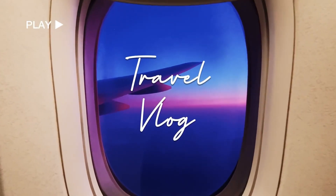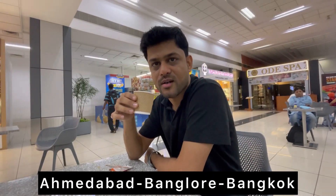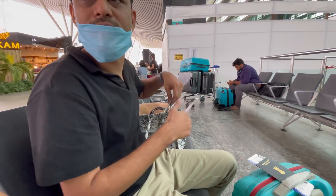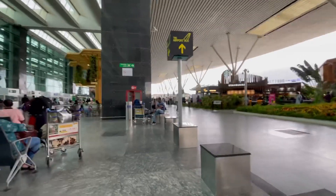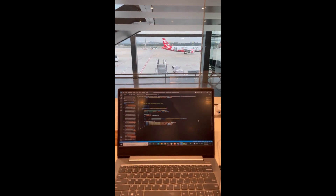Hey, hello guys, welcome back to our YouTube channel! This time we are going to Thailand and Malaysia. We had a flight from Ahmedabad to Bangkok via Bangalore. After having some coffee at Ahmedabad airport, we landed in Bangalore. We had a long layover at the Bangalore airport, so we got some work done.